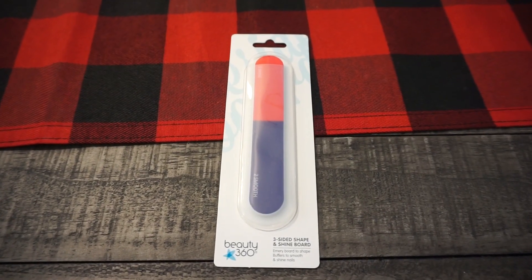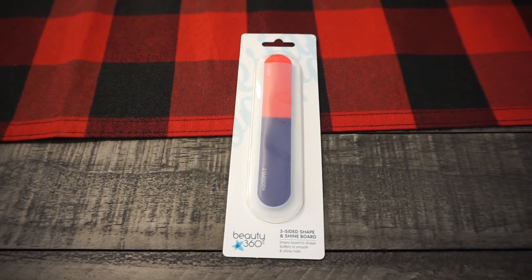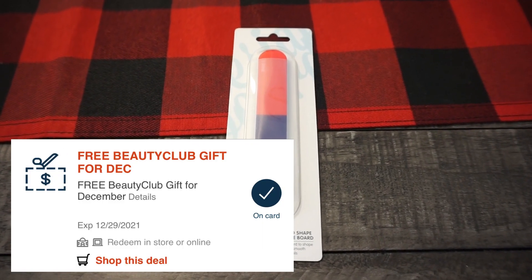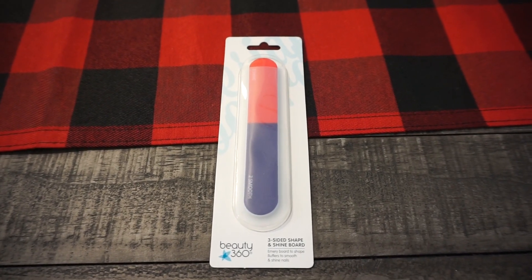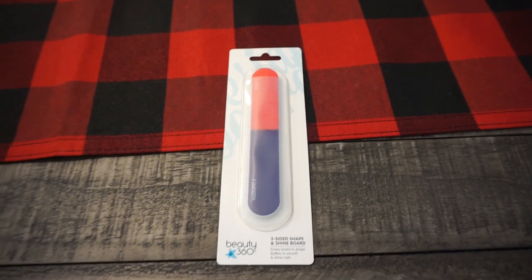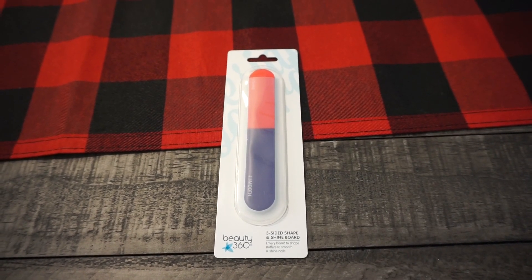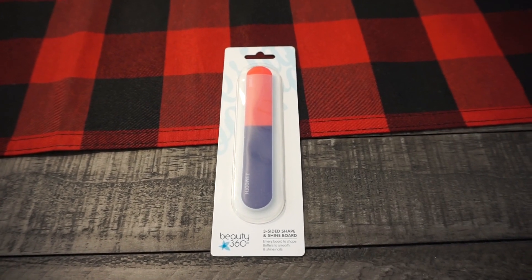My December freebie actually worked this month. It took a while to find a nail product that was attaching to that December freebie coupon — I didn't want face masks. I grabbed this Beauty 360 three-sided shape and shine board, which is just an emery board for buffing and shining your nails. It's regularly $3.29, and luckily the freebie coupon did apply, taking off $3.29 at checkout and making it free.